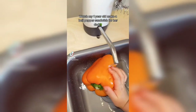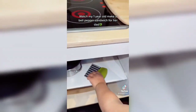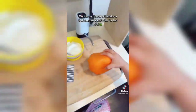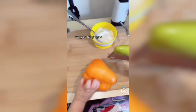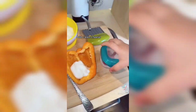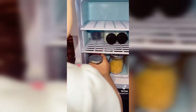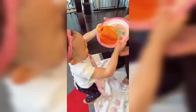Watch my one-year-old make a bell pepper sandwich for her dad. Wash your bell pepper, cut your bell pepper, add cream cheese, pepperoni — good job — raspberries. Et voilà! Yay!